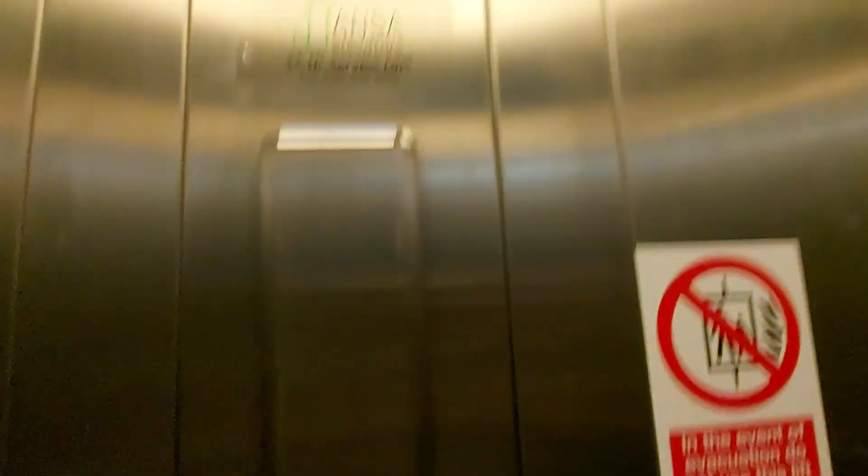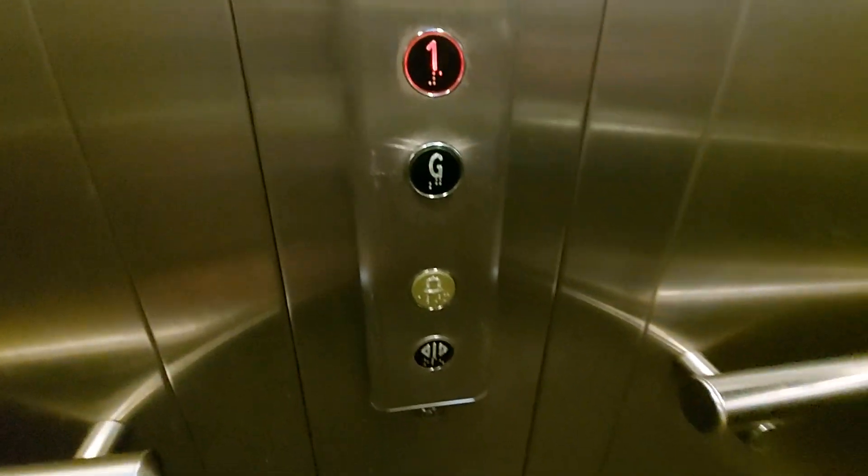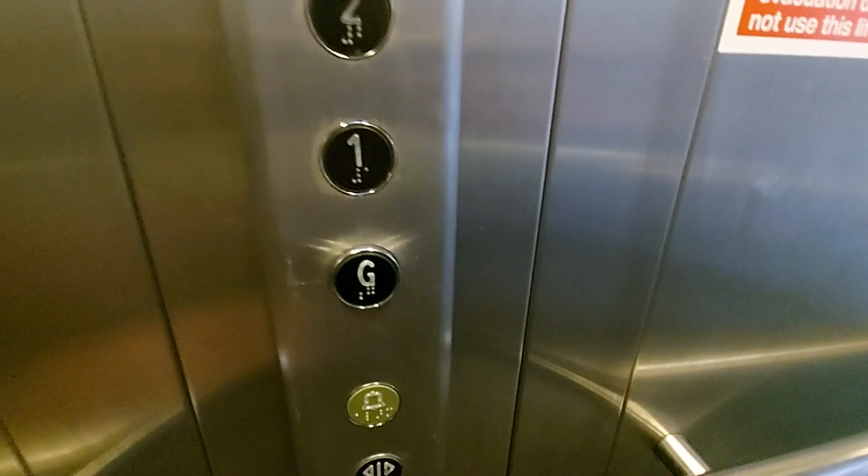Level 2 balcony galleries — here at Level 2 balcony galleries. These doors open here. Going back down to Ground.